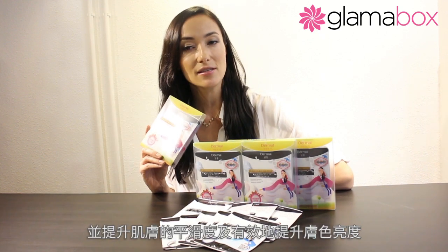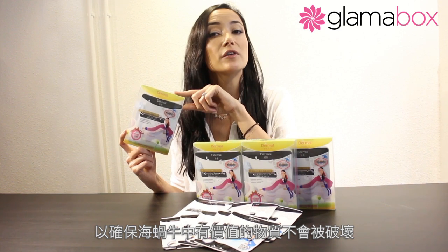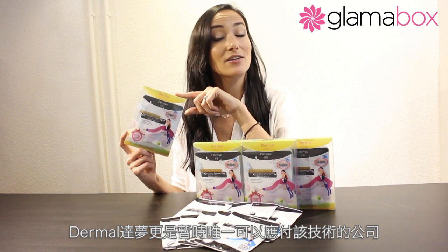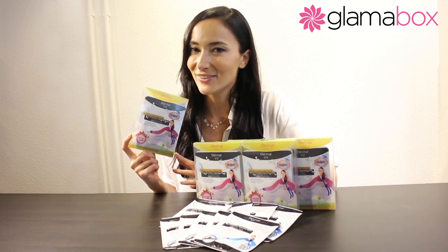Dermal's Sea Cucumber Supreme Mask nourishes every inch of the skin and enhances smoothness and brightens skin tone effectively. Low temperature techniques are used throughout the production process to ensure valuable substances in the sea cucumber remain perfectly without damage and to achieve the best quality. Dermal is the only one that can manage this technology so far. Dermal's time-honored mission is to create the best product for ladies who want the best results for their beauty — and, girls, I know that's you.